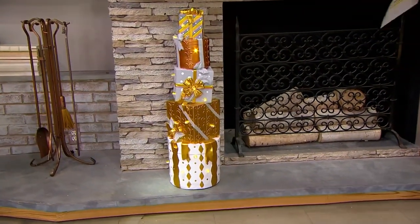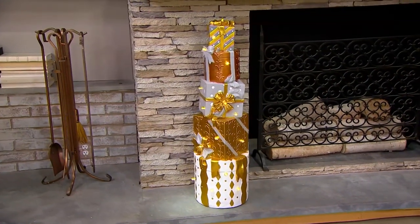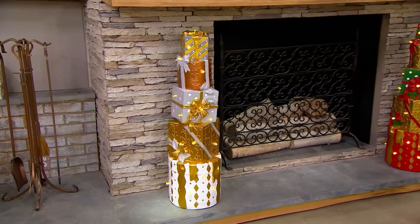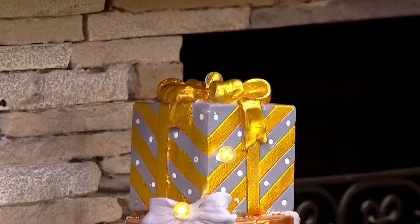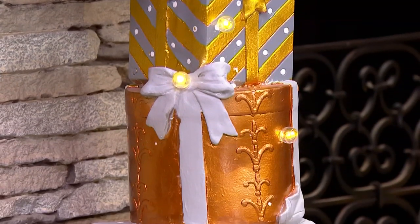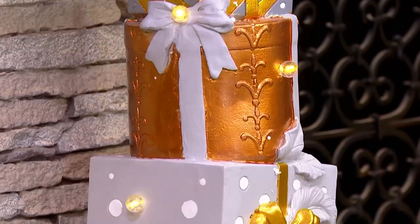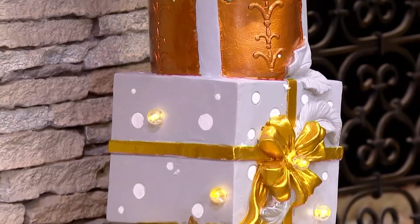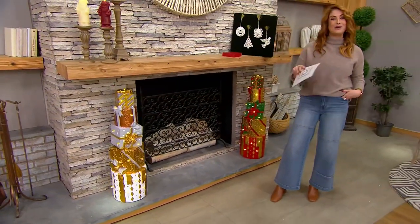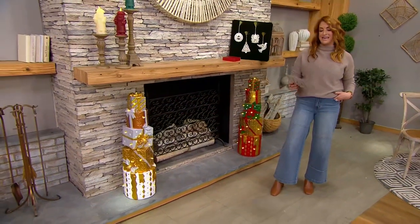We have Kringle Express back in the house. This is a first look, meaning it may have been online for a day or two, but you have never seen it presented on air. An indoor-outdoor 36-inch illuminated stack of presents. This is how you make a big statement — you pile it high and you literally stack up the merriment. It's new, and it's already on a sale price of $148.97.